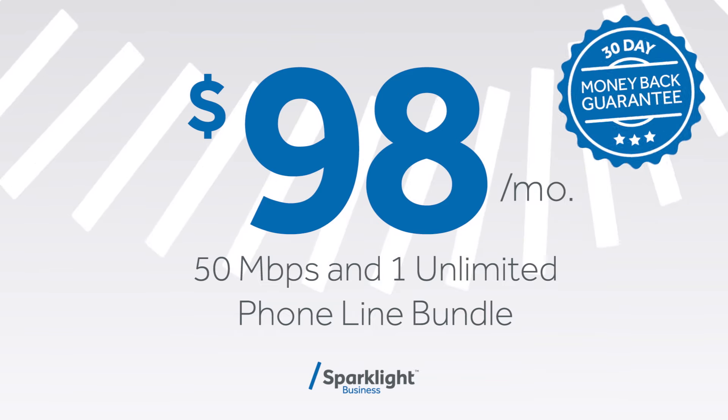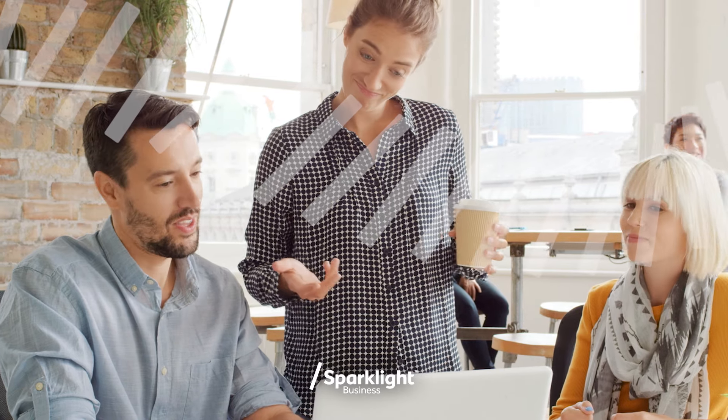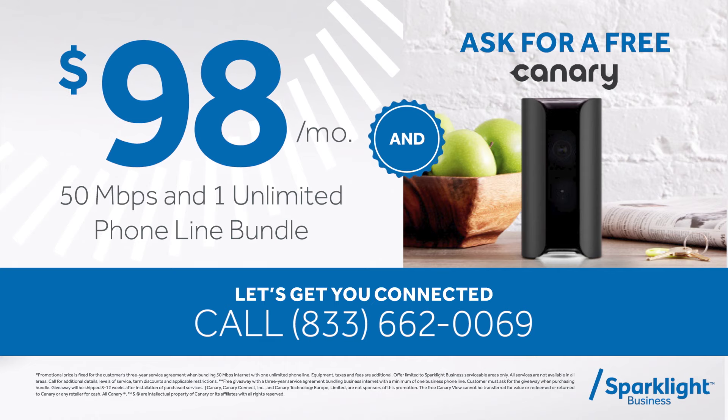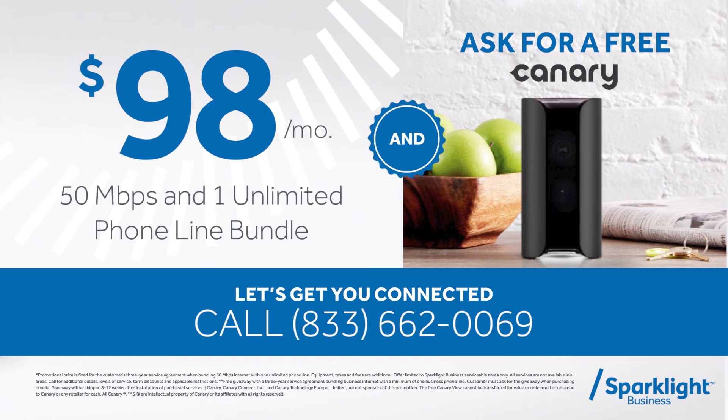All for just $98 a month, because with the right bundle at the right price, your business can do more than meet its goals — it can surpass them. Get connected risk-free with a free giveaway when your business meets the benefits of Sparklight Business.